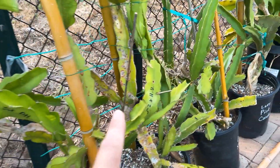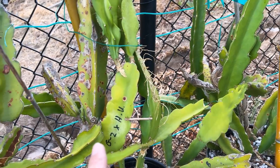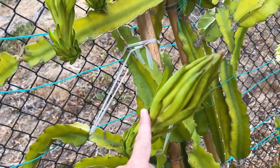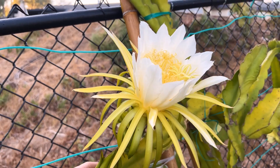He also did a Hylocereus undatus crossed with G2, and a G2 crossed with Hylocereus undatus. Here is Orton Inglehart undatus — I'm really excited to try this historic undatus white variety.